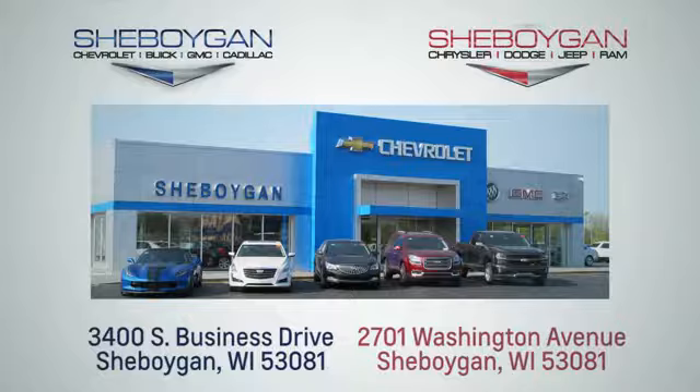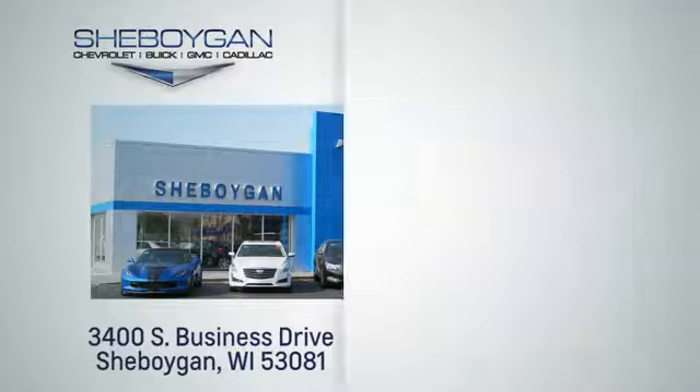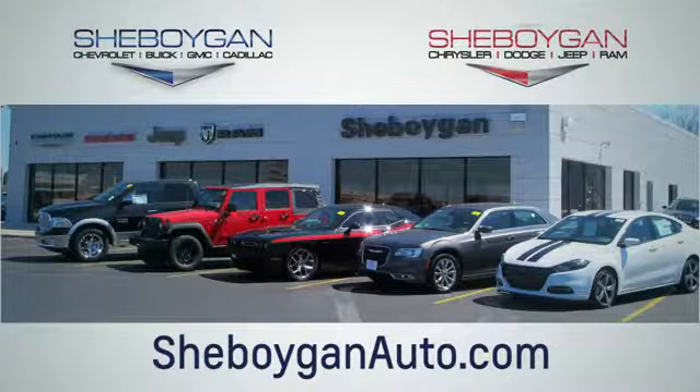Take it for a test drive today. Choose Sheboygan Auto. We're conveniently located at 3400 South Business Drive or at 2701 Washington Avenue in Sheboygan, Wisconsin. Sheboyganautos.com.